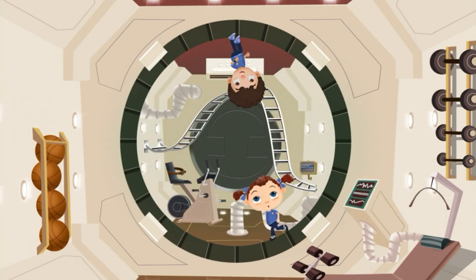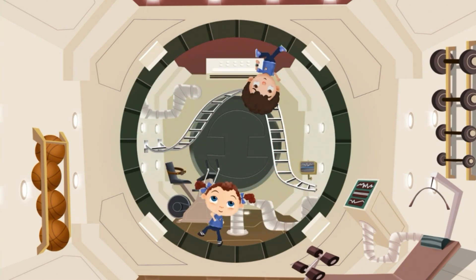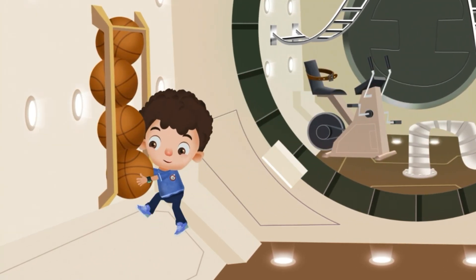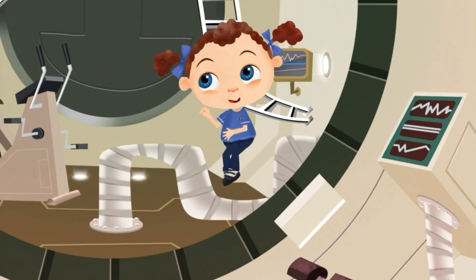I sure feel lighter here than I do on Earth. Remember what I told you about gravity pulling things toward each other? Well, there's a little bit of gravity in the space station — just not nearly as much as there is on Earth.